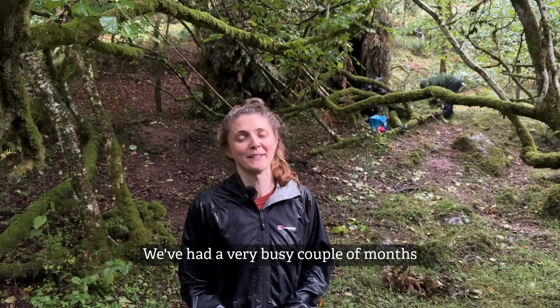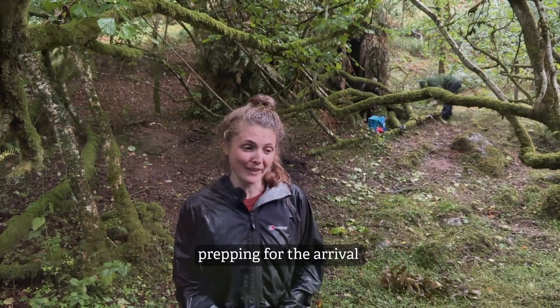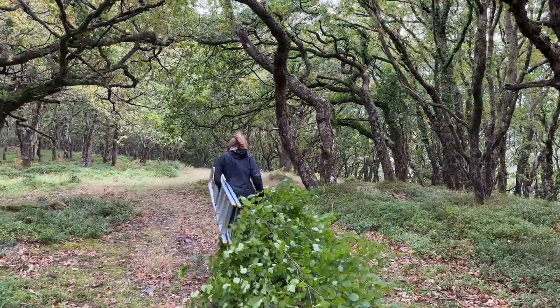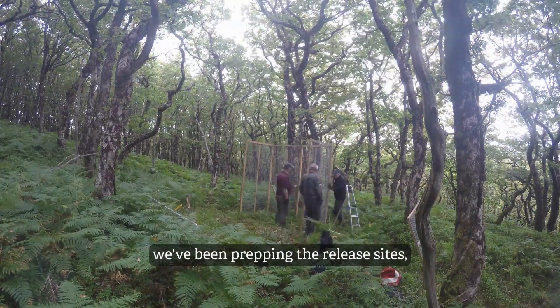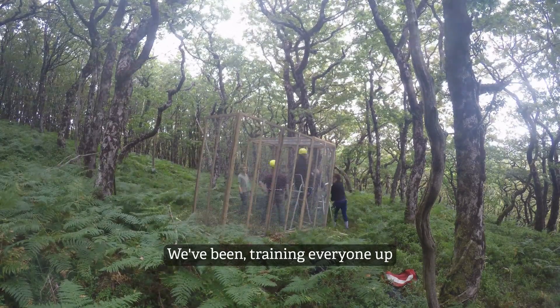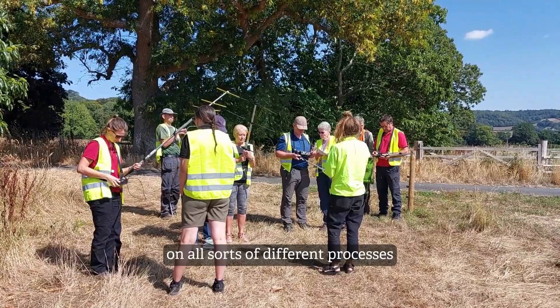We've had a very busy couple of months prepping for the arrival of Pine Martins from Scotland. We've been building pens, prepping the release sites, and training everyone up on all sorts of different processes.